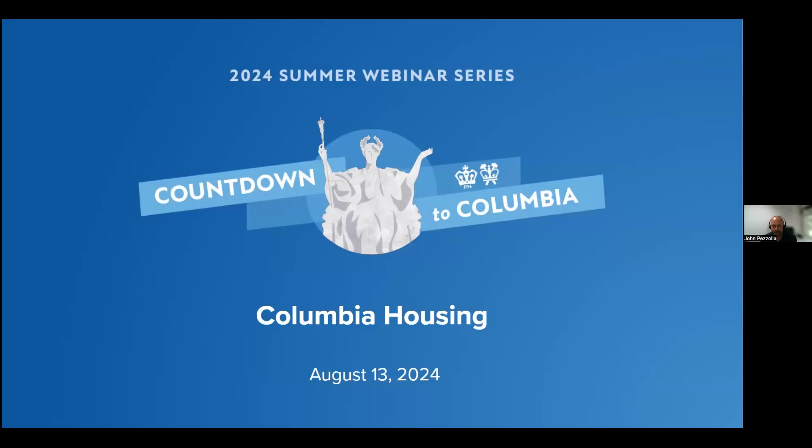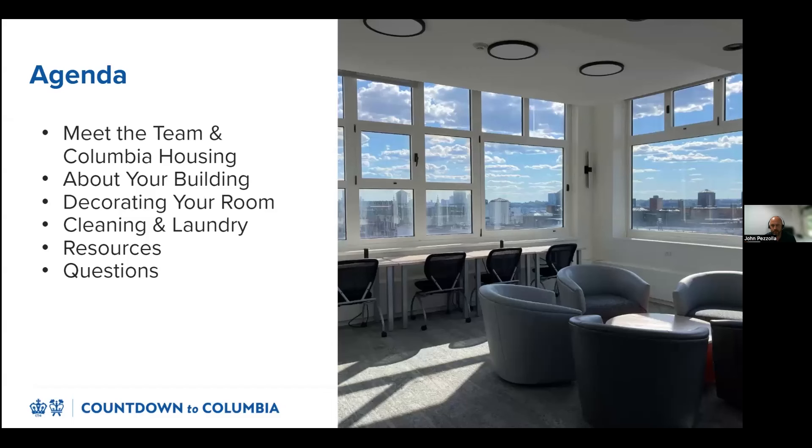Good afternoon and thank you for joining us. Today's Countdown to Columbia webinar is hosted by Columbia Housing and we'll be presenting an overview of life in the residence halls. This webinar will be recorded and posted on the Countdown to Columbia website for on-demand viewing. We'll start today by introducing the members of our team, as well as the role that our department plays within the Columbia community. Then we'll talk about where you can find more information about your room and building, including an overview of prohibited items and our decoration policy.